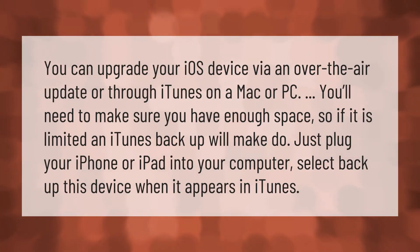You can upgrade your iOS device via an over-the-air update or through iTunes on a Mac or PC. You'll need to make sure you have enough space. If storage is limited, a backup in iTunes will help — just plug your iPhone or iPad into your computer and select 'Back Up This Device' when it appears in iTunes.